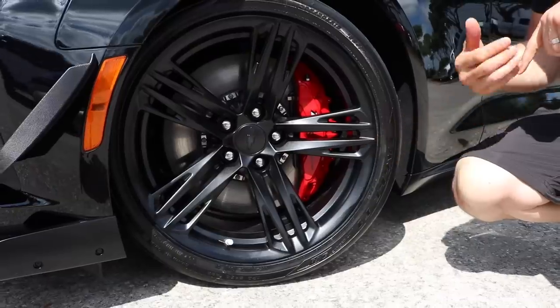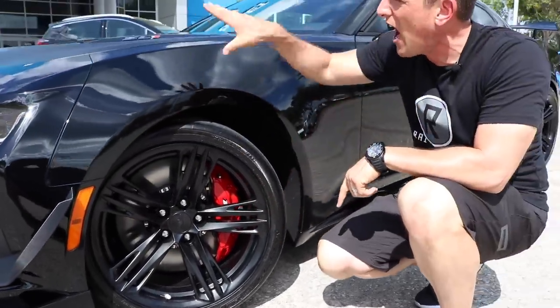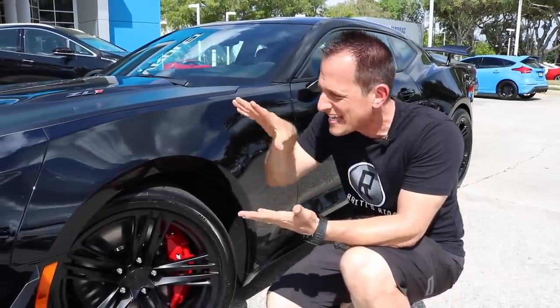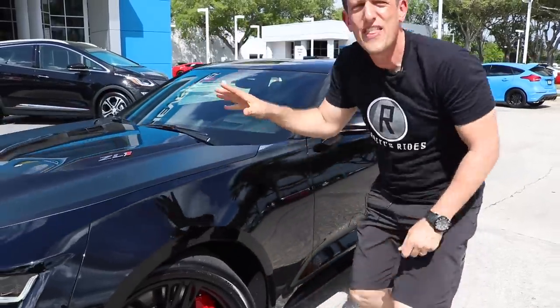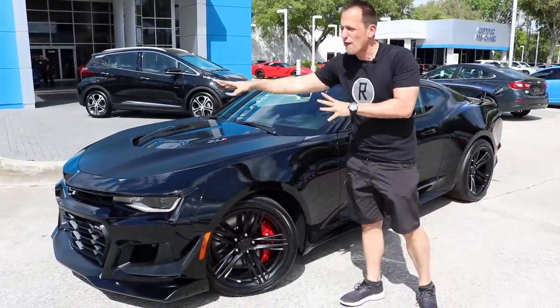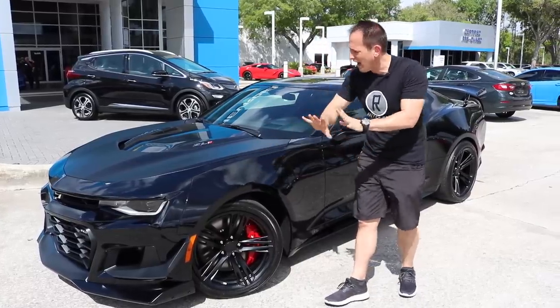You have a Brembo six-piston caliper setup with the 1LE badge on it. Underneath the fenders — front and rear, and everything in between — is special suspension geared just for this car. This obviously has Chevy's MagneRide suspension, calibrated like no other to make sure you're going to get utmost performance from the front and the back of this car.